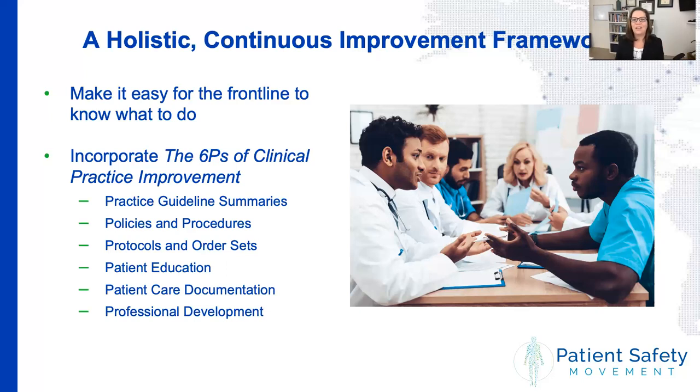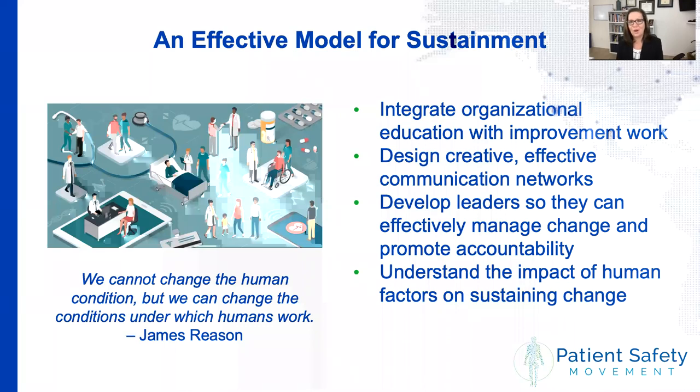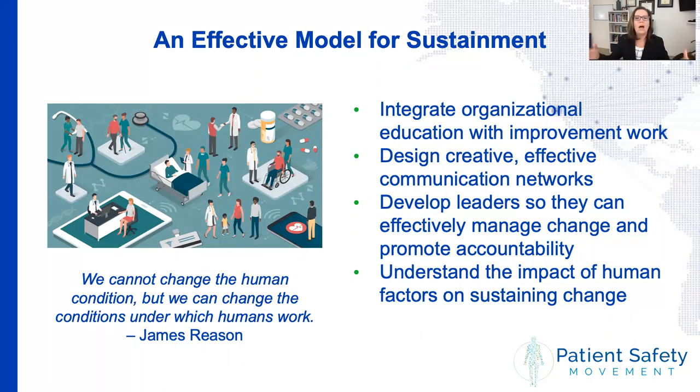We recommend that organizations take a hard look at all of those documents that guide practice and make it really easy for the frontline to know what to do. We call this the six P's of clinical practice improvement, and we work with hospitals and healthcare systems to improve these and make them easier to understand — not just for clinicians, but also for patients and families. We also help hospitals to improve sustainment over time. We are human beings taking care of other human beings, so we have to change the conditions under which human beings work if we really want to change the human condition.